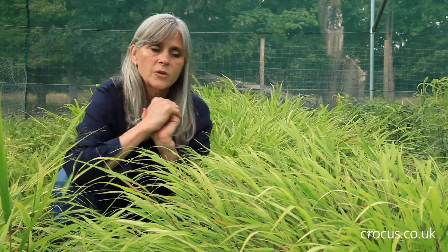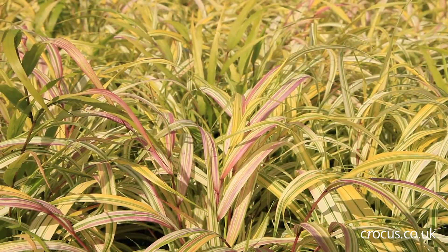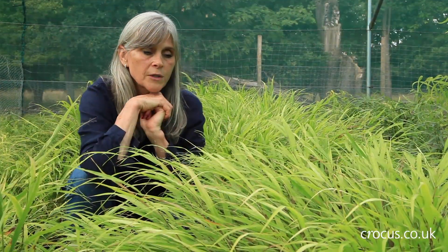The lovely thing about a lot of the Hakonechloas: they do die down in the winter, they are deciduous, but they'll often take on autumnal tints, so you do get at the tips of the leaves and progressively further down the leaf blade becoming sort of reddish or almost burgundy throughout the autumn.